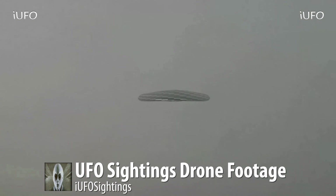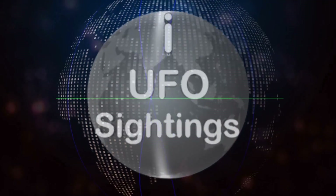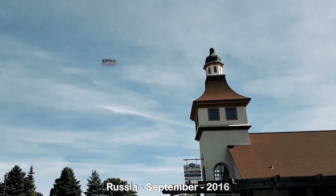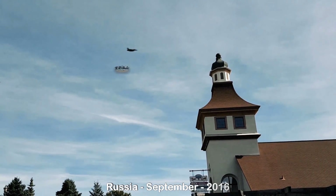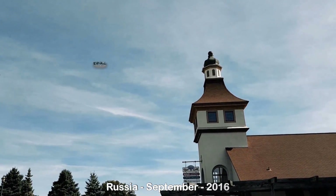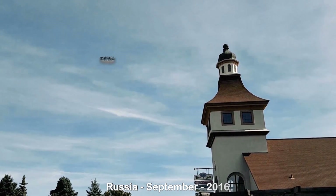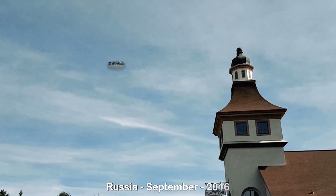There's the footage — don't forget to share, like, and subscribe. This next video comes to us from Russia, September 2016. Look at that — the jet just flies right by, and there are some birds flying over there too. This UFO looks like there's some kind of glow underneath the object; it kind of looks like it might be transparent. Here's the footage slowed down.